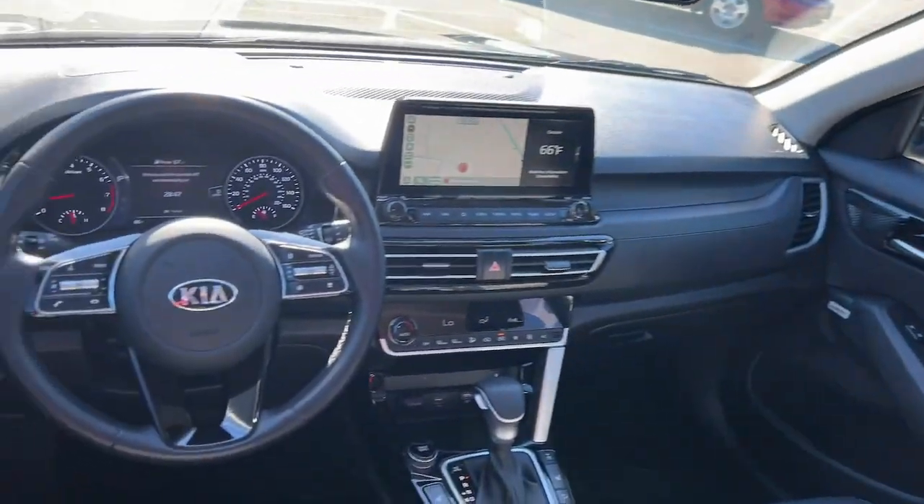In this capable Seltos, come in for a test drive — our team will make it the best part of your day.